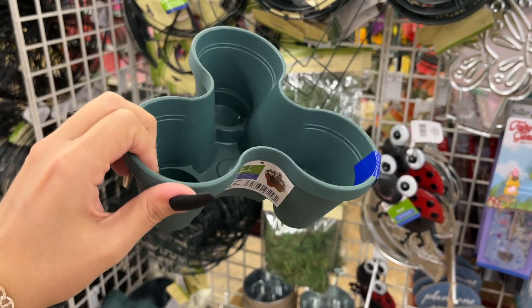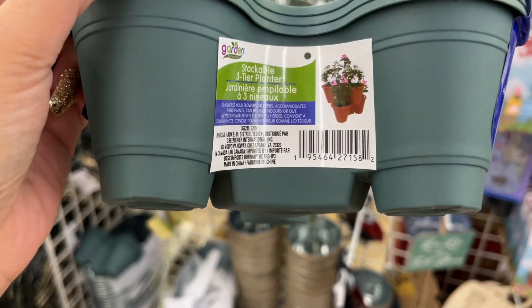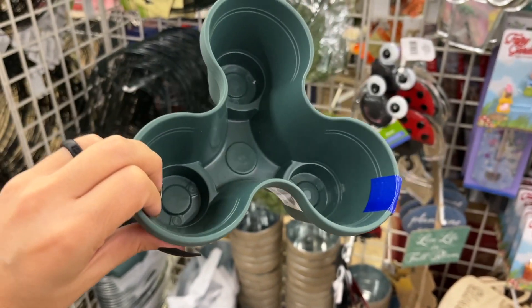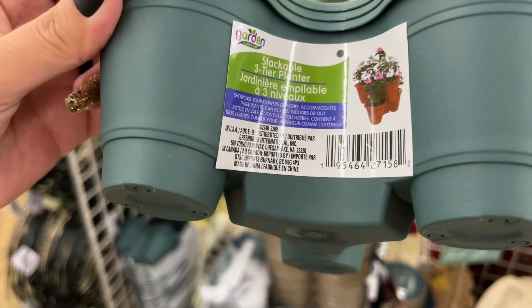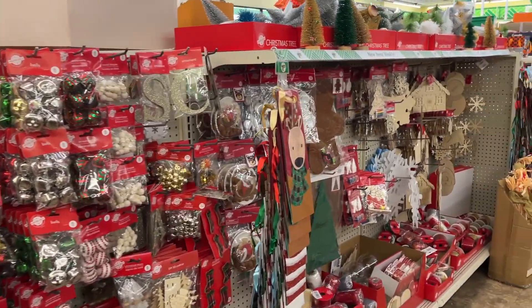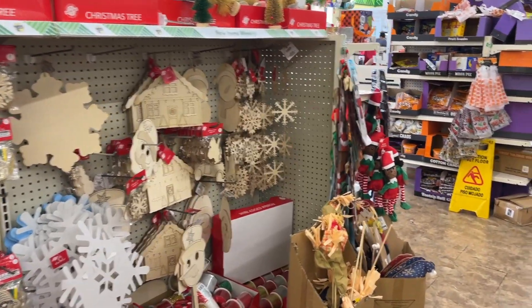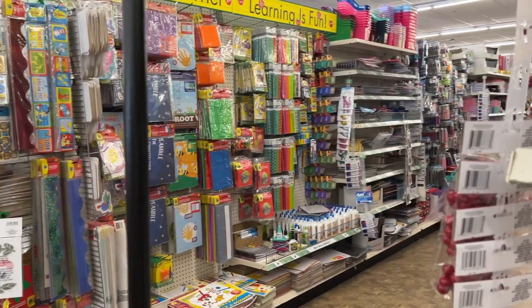You remember they sell the big version of this — look how cute, a stackable three-tier planter. It comes three in a pack and it's super mini — so cute if you're into gardening. Okay guys, thanks for browsing with me today. I'm gonna wrap it up — like, share, and subscribe. I appreciate every single one of you for watching. I'll see you next time, bye!